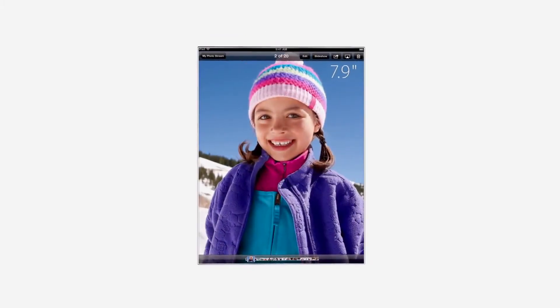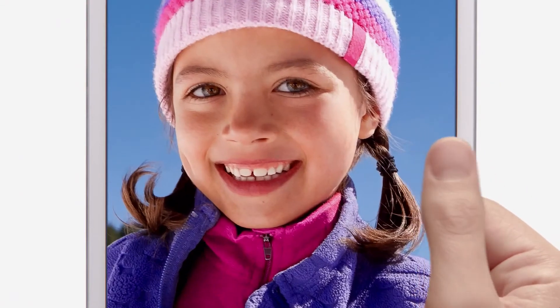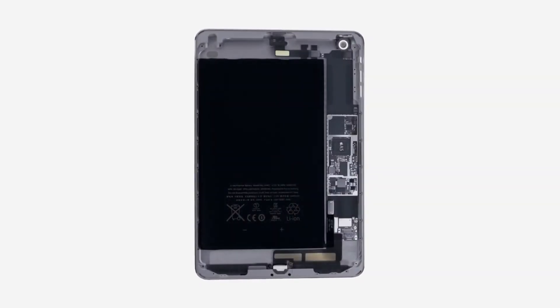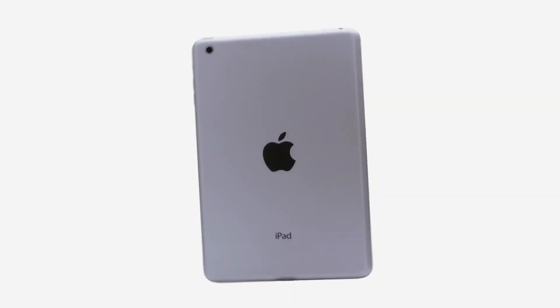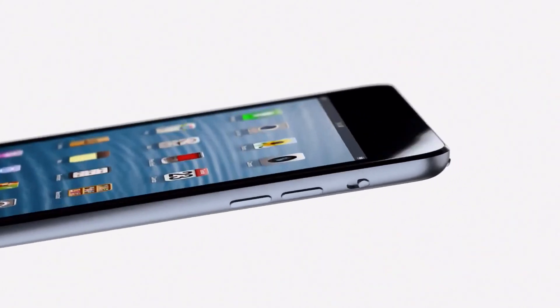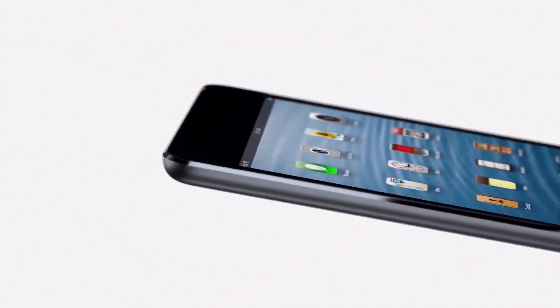We felt strongly that 7.9 inches was exactly the right display size. But it became clear that we had to reduce the width of the borders, so you can still pick it up and easily use it with one hand. We have continued to develop our unibody process. There are essentially two parts to the enclosure: the glass and the aluminium. And that junction where the two parts actually come together is incredibly important. The diamond cut chamfer meets seamlessly with the glass, and I think it's a beautiful detail that further reduces parts and actually makes it more durable.